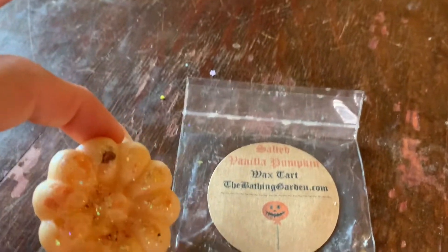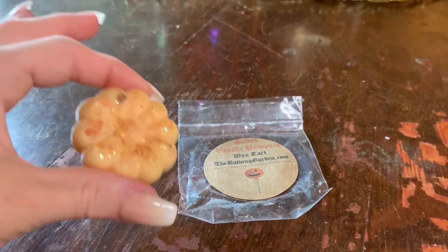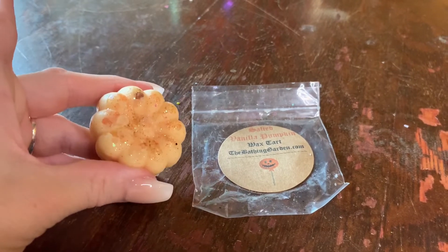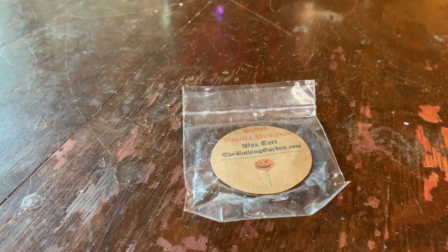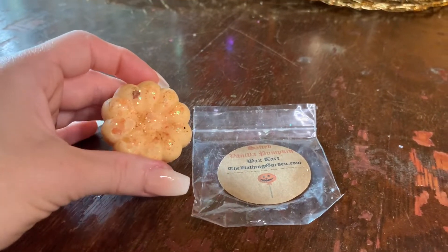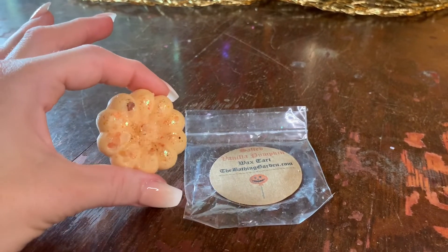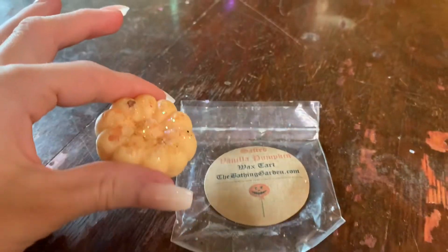Last but certainly not least, we have the Salted Vanilla Pumpkin — another cute little golden pumpkin. This one on cold is kind of light. What I'm seeing with Bathing Garden is that some of the vanilla-based scents are kind of light off the bat. I'm really just picking up a light vanilla scent with maybe a hint of pumpkin. Smelling it again — maybe a bit of a smooth pumpkin puree with vanilla. I'm not getting overly salty action. What I am getting is pretty, very fall-esque. This one seems like it might be a lighter scent even after curing, so this would probably be one you'd use in a smaller room.